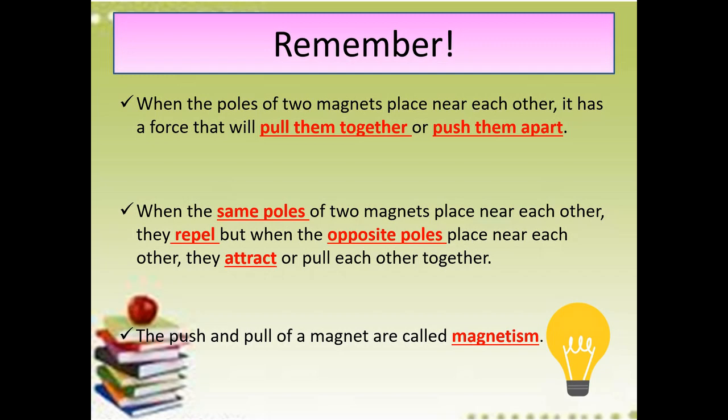Para mas maintindihan ninyo kids, kapag meron kayong magnet dyan sa inyong bahay, alamin ninyo yung mga bagay na na-attract dyan sa magnet. Pakiramdaman ninyo yung push and pull of the magnet.